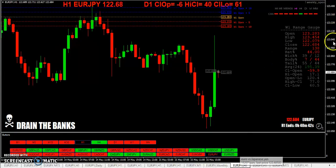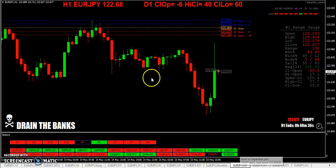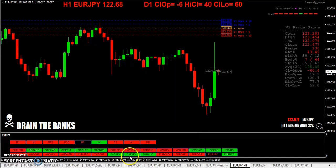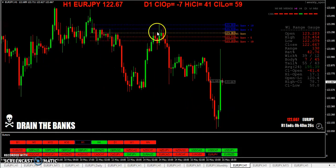Showing the weekly open here — you can see how price cuts across it. Once again, taking those trades off a simple horizontal line.